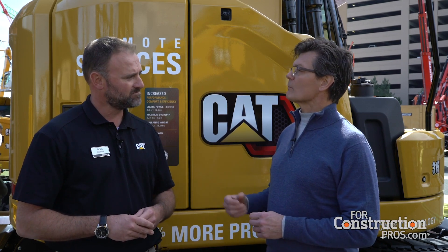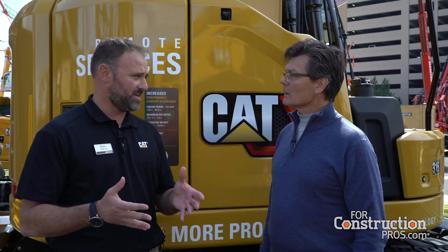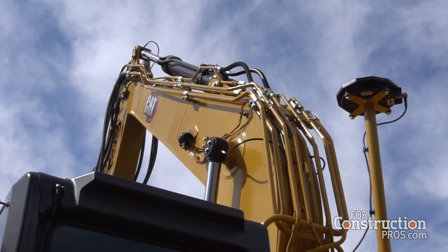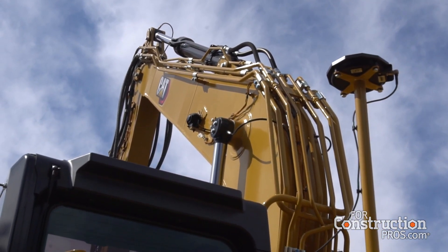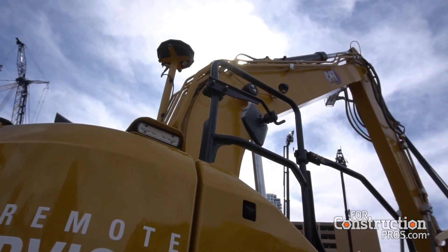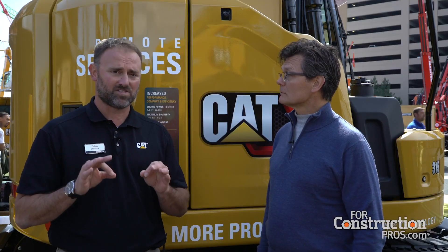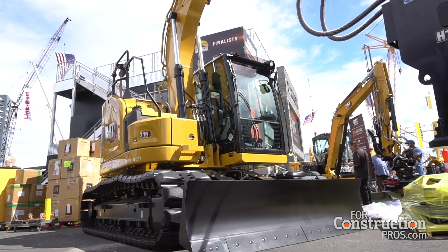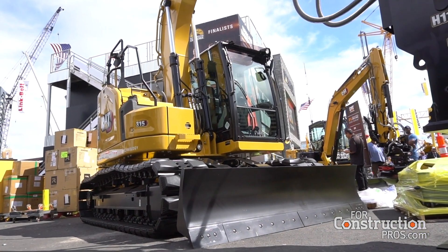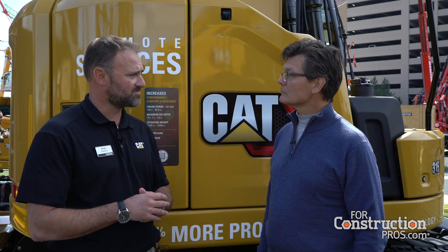So what are the technologies that will make this machine stand apart in the market? Our new 313 and 315 have a standard onboard payload system — CAT payload, an onboard scale system — so the operator knows exactly what's going in the truck, maximizing loads while minimizing the chances of overloading. That's standard from the factory. We also have a standard grade system, a 2D depth and slope grade system, allowing operators to quickly set grade, get to grade, and know they're on grade. This minimizes the need for grade checkers on the ground and lowers overall operating costs.